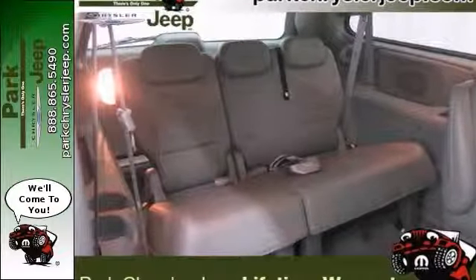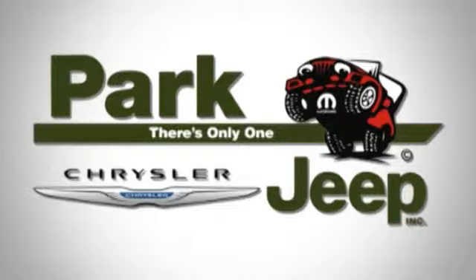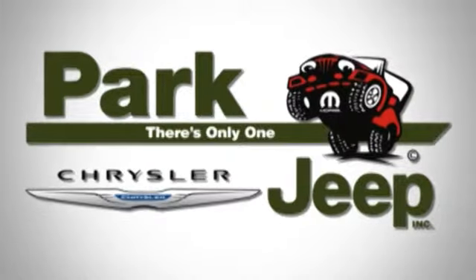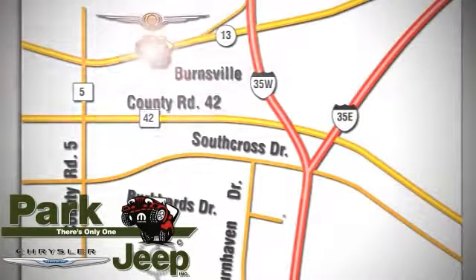Hurry in before it finds a happy home somewhere else. Discover Park Chrysler Jeep today. We're conveniently located at 1408 West Highway 13 in Burnsville, Minnesota, just off 35W.